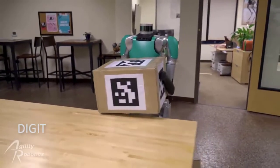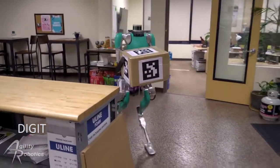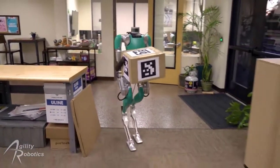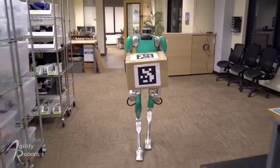Digit, the delivery robot. Ford became the first customer to use Agility Robotics' Digit in a factory setting. The headless humanoid has agile limbs and can overcome a variety of obstacles, including stairs.